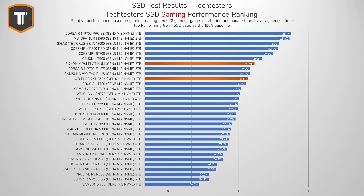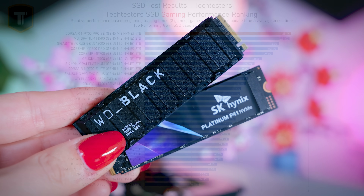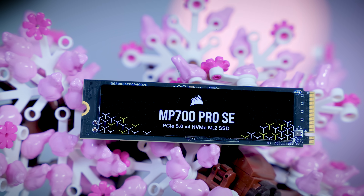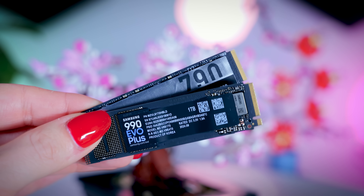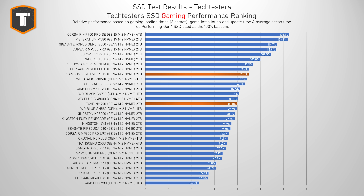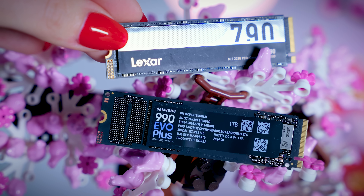Both the SK Hynix P41 and WD Black SN850X are DRAM-based drives and do really well in other benchmarks as well. The Corsair MP700 Pro SE is technically the fastest SSD for gaming benchmarks but it is a Gen 5 drive and typically way too expensive to recommend — but if the price ever comes down this is the drive at the top of the chart. For a more affordable gaming SSD I would look at the Lexar NM790 or the Samsung 990 EVO Plus. They both did very well in gaming benchmarks and are generally not too expensive, but they do lack DRAM cache so please keep that in mind.